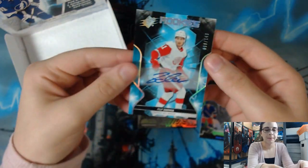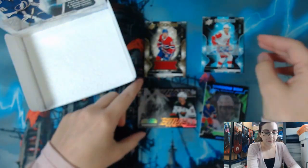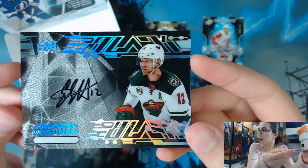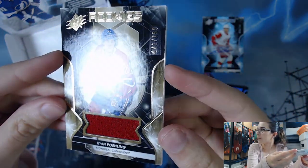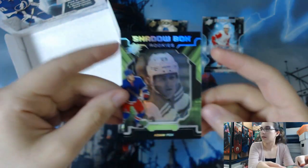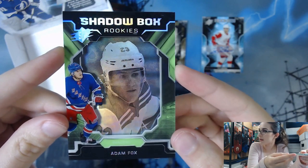So this one was not a hit per se — well, they're all hits per se because every pack is a hit, it says it on the box — but it's like a premium insert, which is really cool. We did get two autographs, beating the odds yet again. The Rookies autograph of Philip Zadina, numbered out of 149. The curvy Eric Stahl autograph, not numbered but on-card. And our jersey memorabilia piece — Ryan Pauling from the Montreal Canadiens, numbered out of 199. No base card in this box, which is why the base set is so hard to make. But we do have the Shadow Box Rookies — Adam Fox. So that is it.